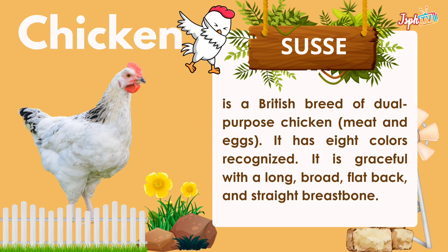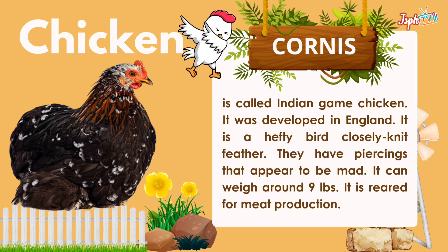Sussex is a British breed of dual-purpose chicken. It has 8 colors recognized. It is graceful with a long, broad, flat back and straight breastbone. The Cornish, also called Indian game chicken, was developed in England. It is a healthy bird with closely knit feathers. They have a piercing expression that appears to be mad. It can weigh around 9 pounds and is raised for meat production.